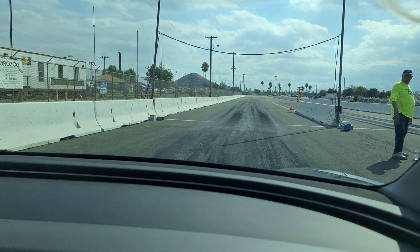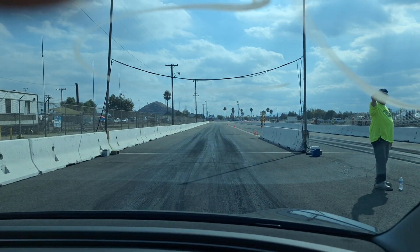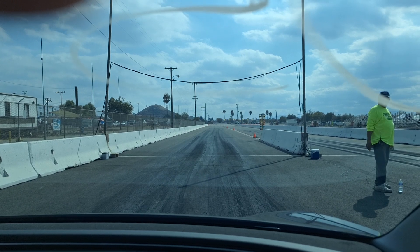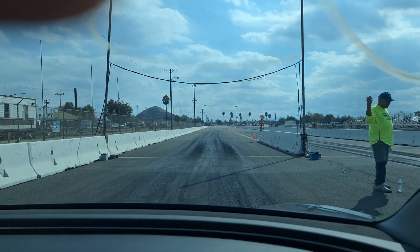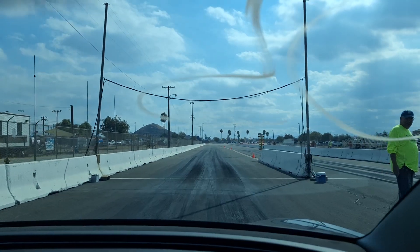So we're going to roll up these windows for a burnout. Okay. You got your phone tight, right? Yep. You sure? Already.